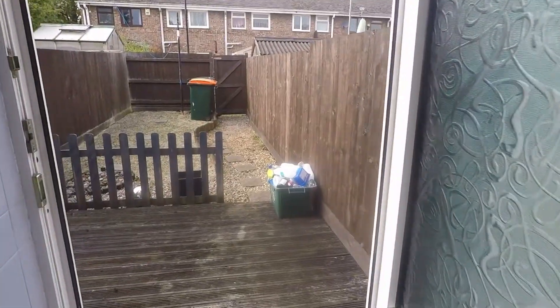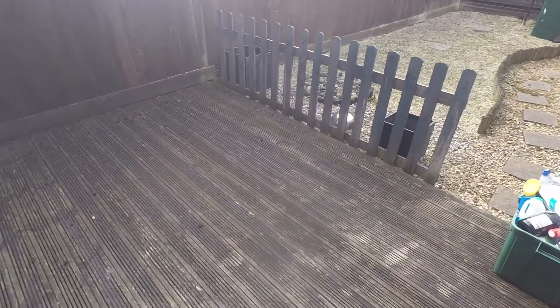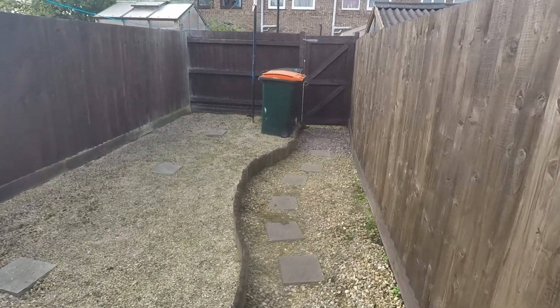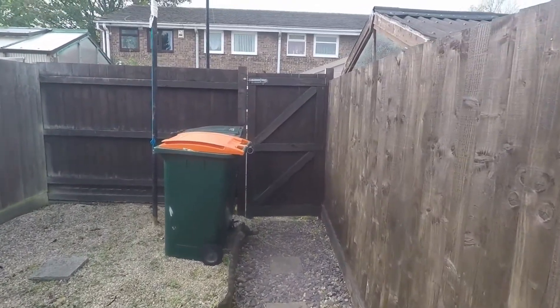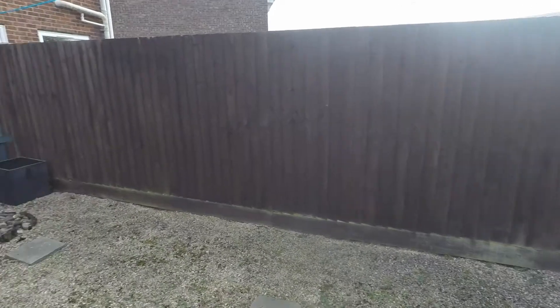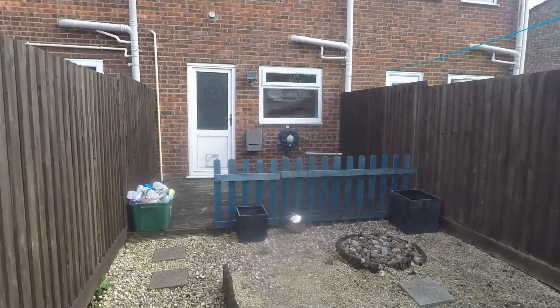Moving out to the rear garden now — it is fully enclosed and low maintenance. You have a decking area for outdoor seating, and then an area with some decorative stone and gravel with a path leading up to your back access, which takes you out to where the garage is as well. It's a good size little garden area with lots of potential.